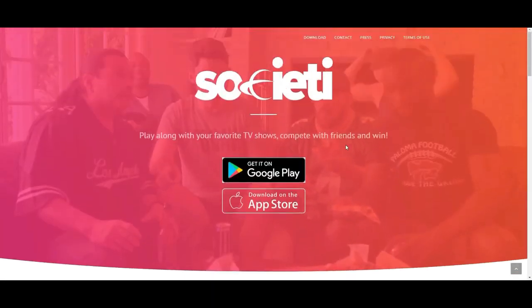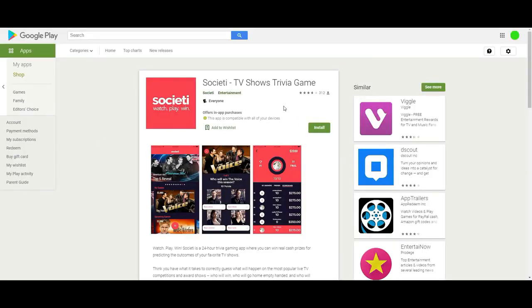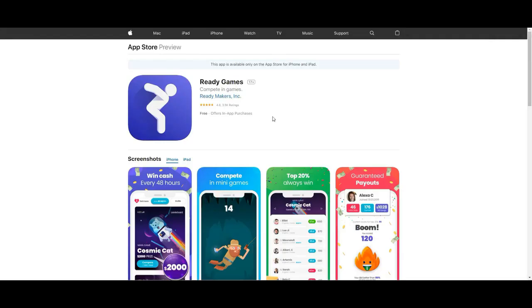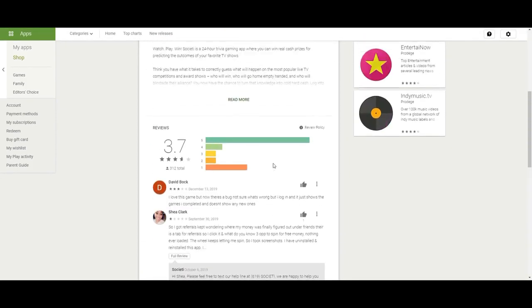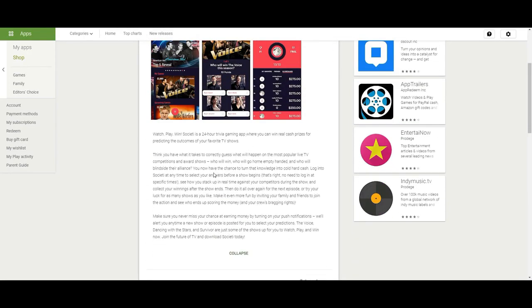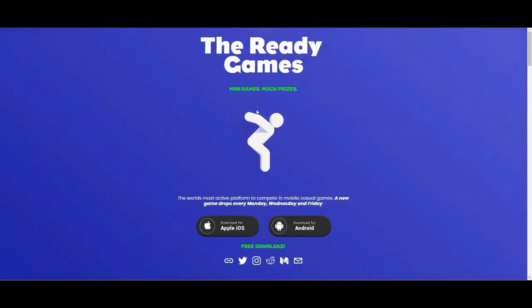Society is really good for people who are into reality TV shows because you'll have that second nature when it comes to the outcome. They pay out via PayPal, once a week. Money won so far on the app: $859,000 - I wouldn't doubt it because everybody on Reddit has recommended it. It has 3.7 stars out of 5, not as high rated as Ready Games. Ready Games is a definite go, but check out Society as well.